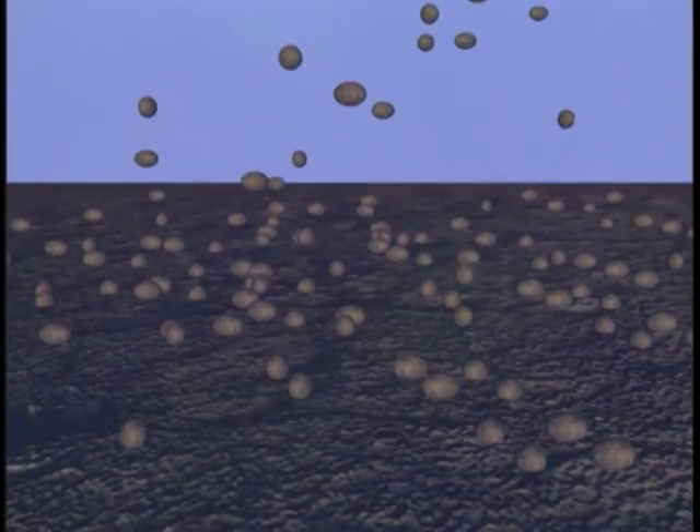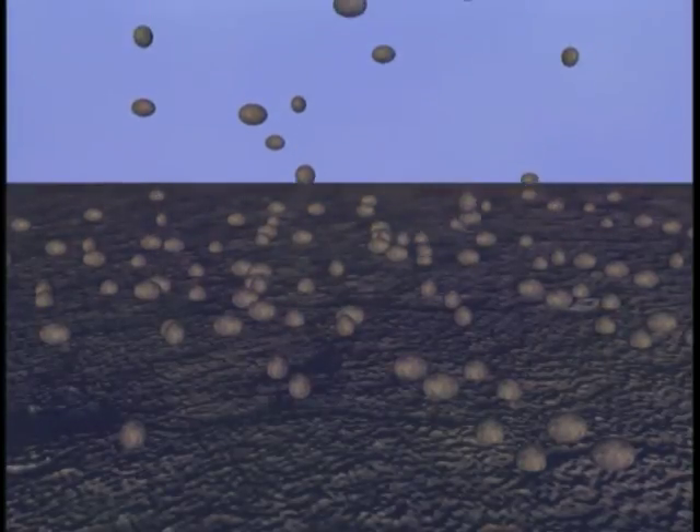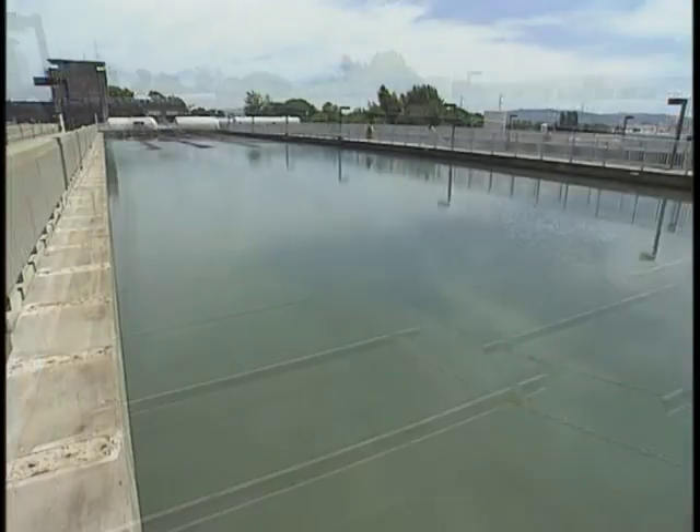The dirt particles have a name — they're called floc. That's because the process is called flocculation. The big clumps of floc are heavy and fall to the bottom of these sedimentation basins, where they are removed and disposed of. And that helps get even more dirt out of the water.